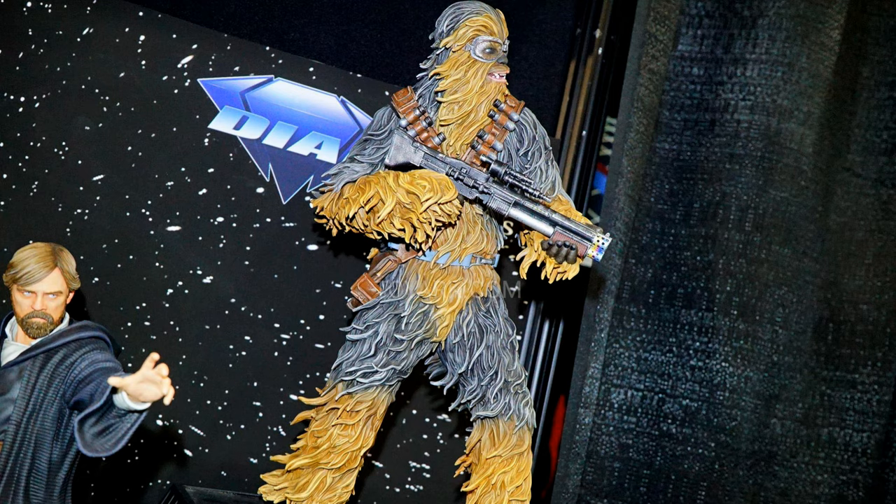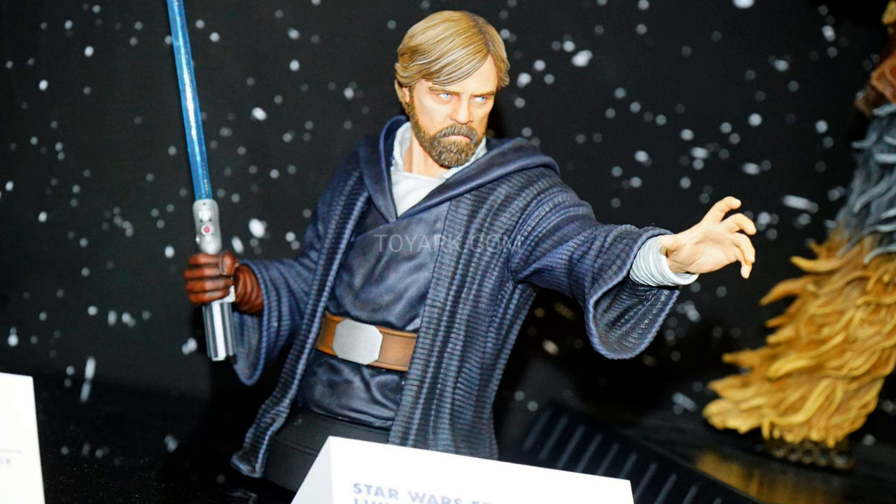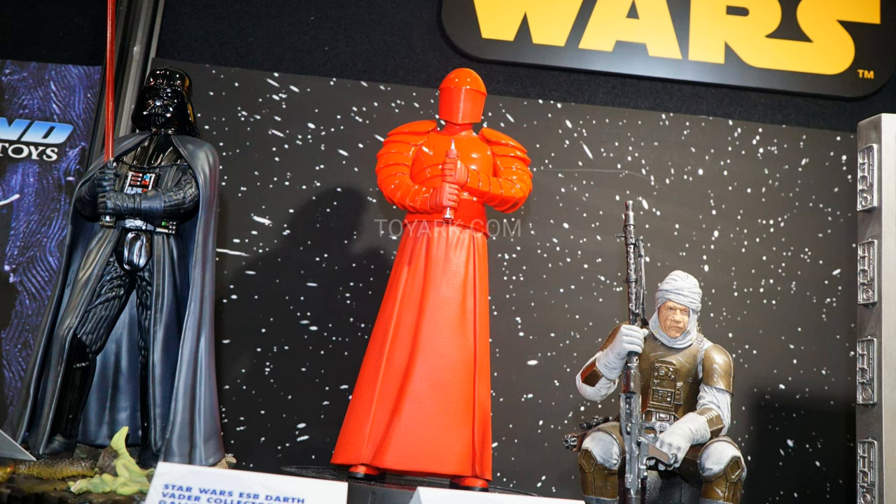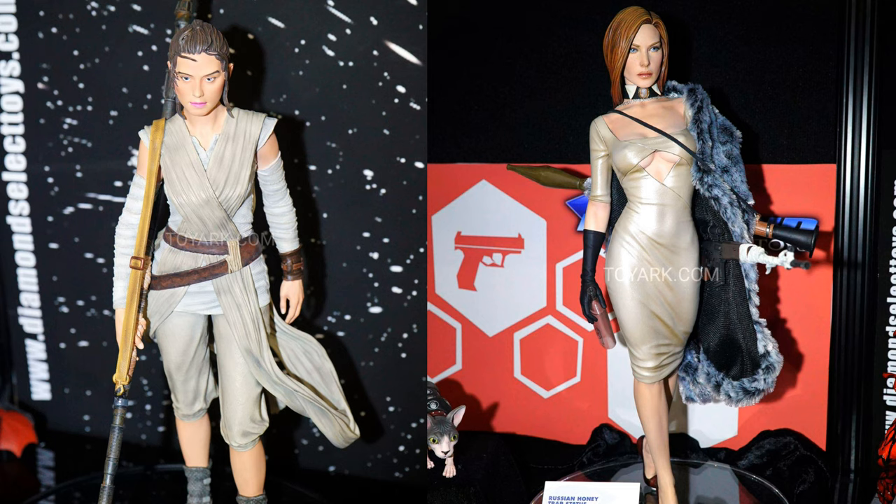They also got Gentle Giant pieces — after Diamond Select took over Gentle Giant, as I mentioned in a previous video, they were showcasing some of the statues and they're going to finish whatever was announced. We don't know what happens after that. They got a Chewbacca statue based on Solo, very cool looking. They also had a Luke Skywalker Minibus based on The Last Jedi — nice Gentle Giant quality. They got the Cable Minibus we've been waiting for, a Carnage, a Ghost Rider Minibus — really unexpected, very cool looking — and more Star Wars stuff.